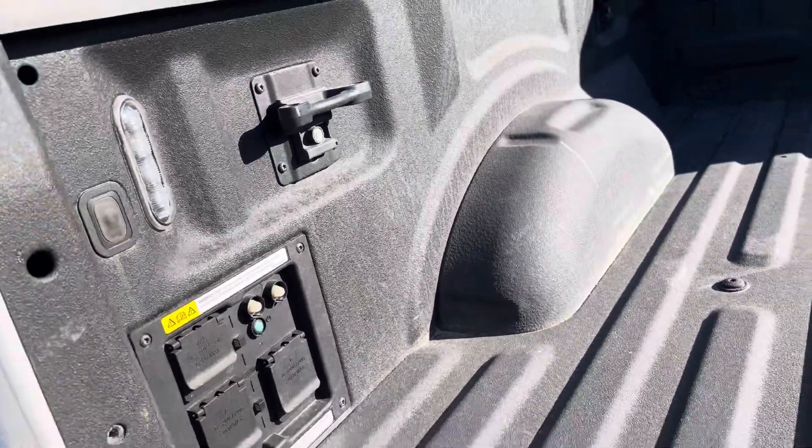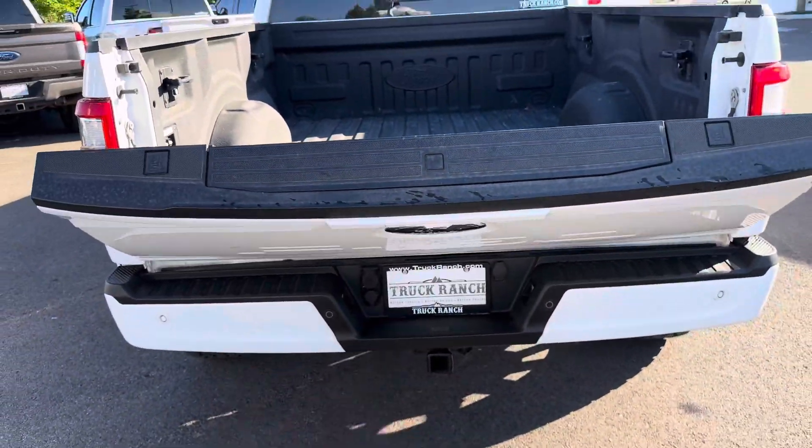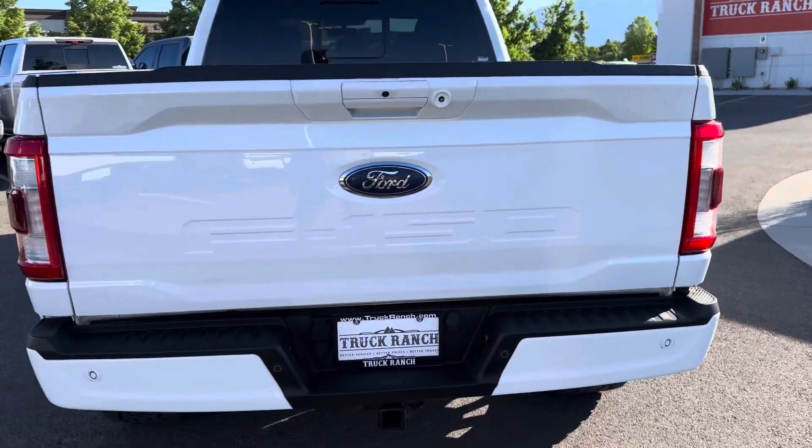You just click it again and it'll turn it off. And then obviously you click that one button underneath the tailgate and it'll automatically rise as well. Pretty cool feature on there.